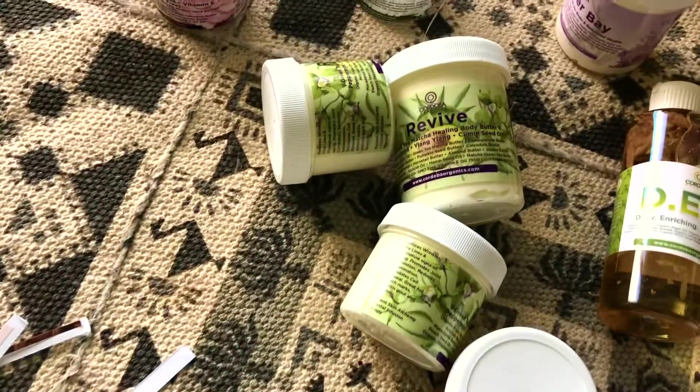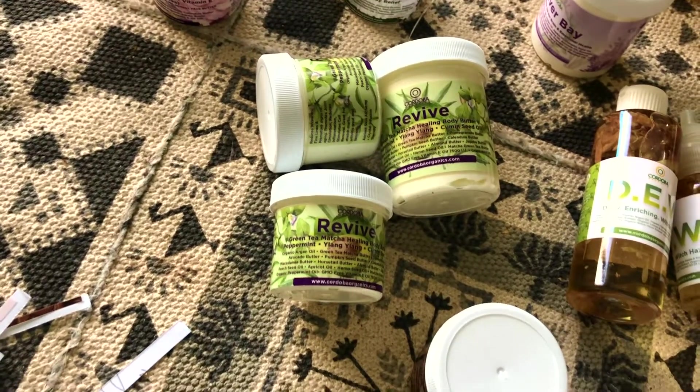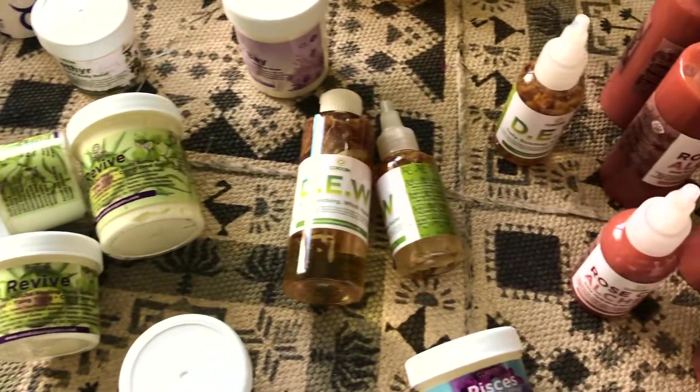This is Revive. Revive is a green tea matcha body butter that's really, really potent. It's got some cumin seed oil. It's great for arthritis, circulation, all that other good stuff.